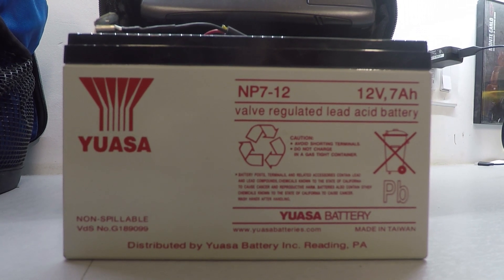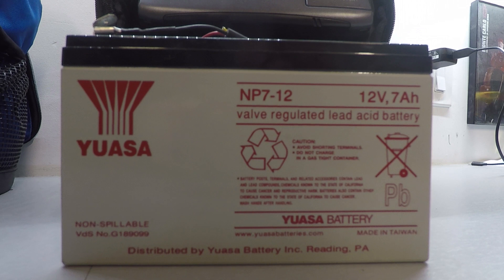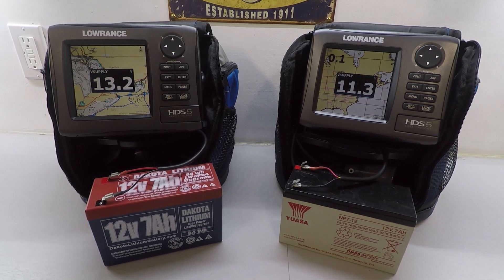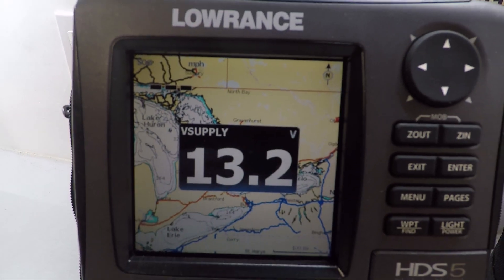Both batteries definitely have their advantages. The traditional sealed lead acid has been around forever and it's worked great — it's also about a third of the cost. Lithium has come onto the scene now and is definitely worth checking out. I'm honestly not sure which one I would choose at this point. Let me know in the comments what you guys would do, and if you've tried lithium, how do you like it?